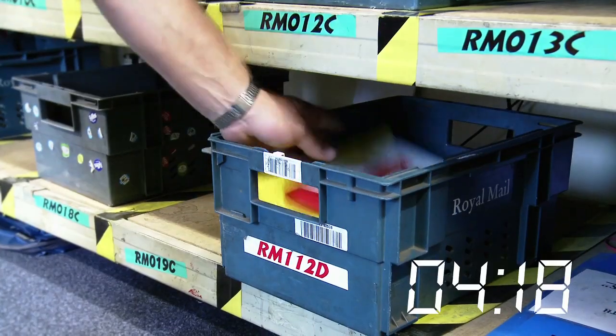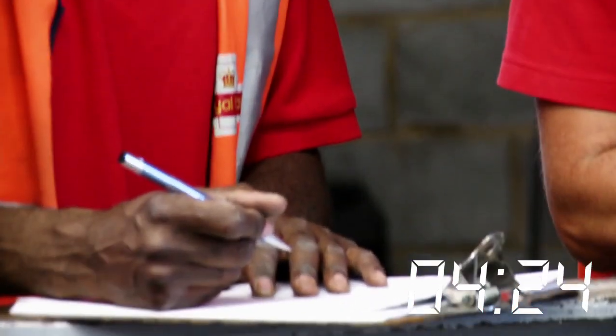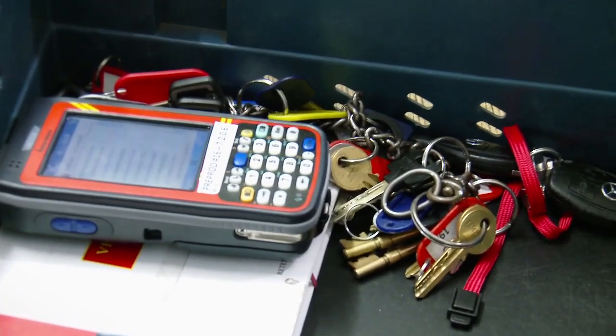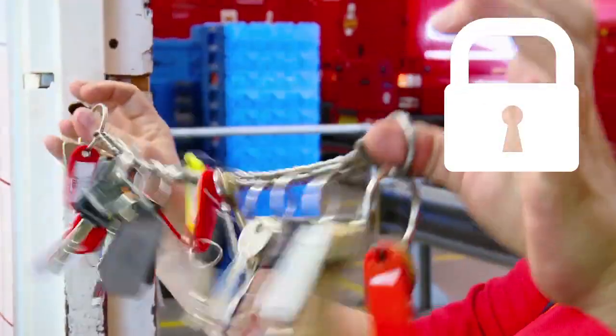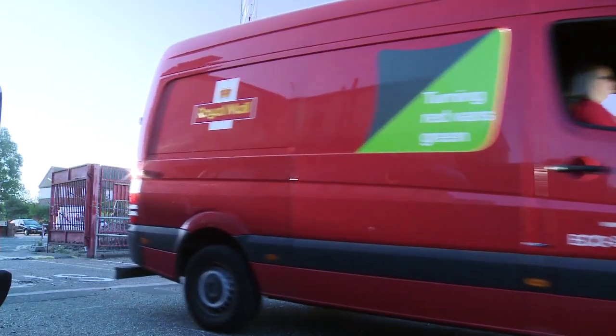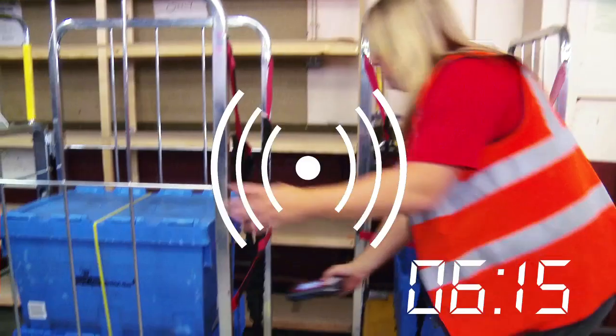It's early in the morning and most of Britain is still fast asleep, but the working day has already begun for Royal Mail's relay drivers. After being briefed, they're issued with everything they need to go to work during their customers' downtime: the keys to each drop point, a record of every item that will be delivered or collected, and the barcode scanner for tracking every item.